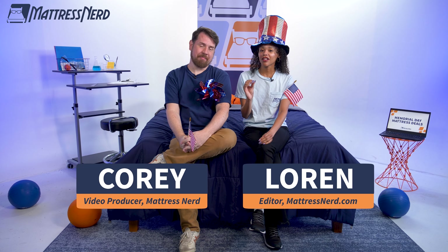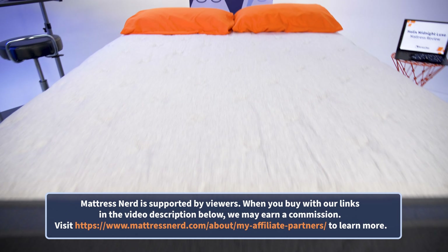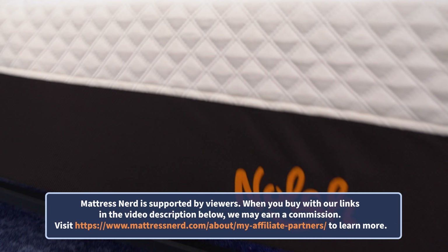Memorial Day is one of the best times of year to get a great deal on an amazing bed, or find a quality bed at a fraction of the price. And since we test sleep products every single day, we've got the inside scoop on brands like Helix, Nectar, Saatva, and so much more. All these amazing sales will be linked in the description.